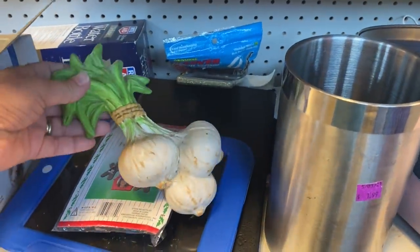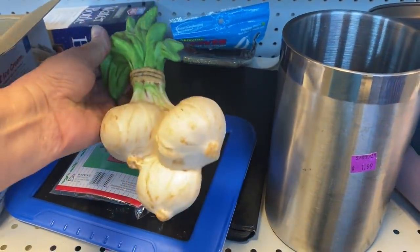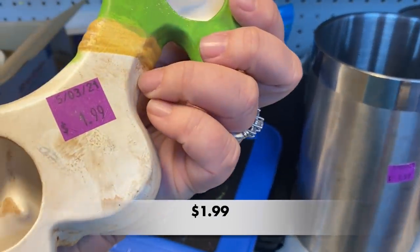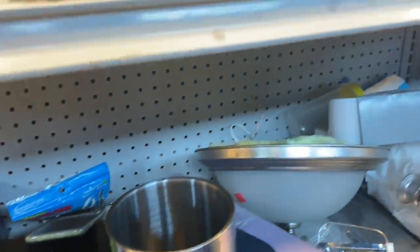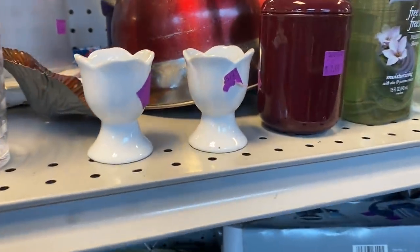I thought I would check out this ceramic wall art. Are these onions or garlic? I wish there were a few other pieces to go with it. I was surprised that this one wasn't all chipped up.